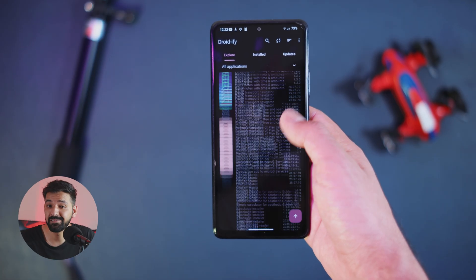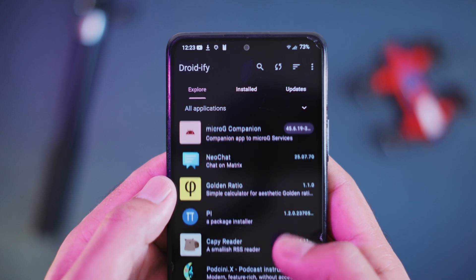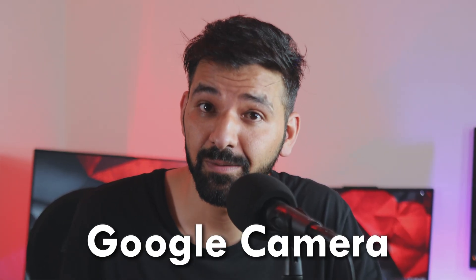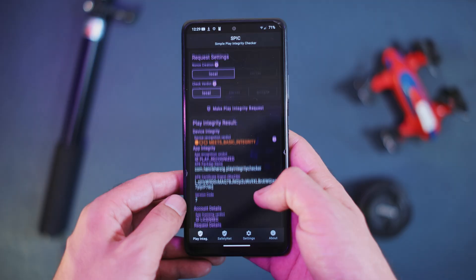I also installed Droidify, because it gives me access to all open source applications and it is one of my favorite app stores. Lineage OS also comes with a basic camera application, so you need to depend on Google Camera. I will leave some links to some of the best GCams in the video description. Regarding banking applications, I did not test any of them on my phone, but Lineage OS passes the basic integrity test and some banking and UPI applications should work.